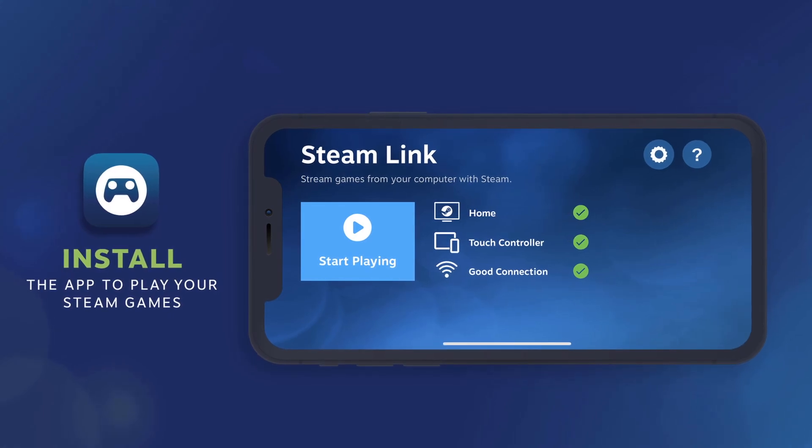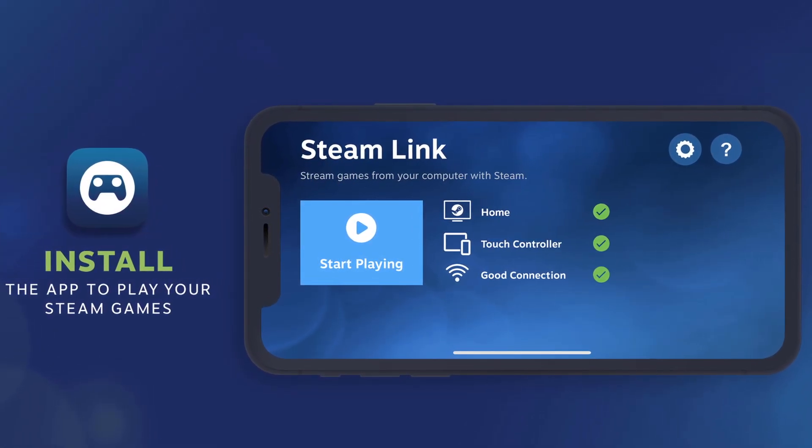It's free and it kind of turns your devices into a Steam Deck. Kind of. Now some of you may have heard of this, some of you may have not. I'm a big dum-dum so I only just recently found out about this, but the app is called Steam Link and it's currently free on iOS and also Android devices.